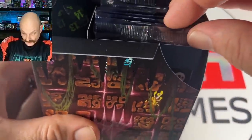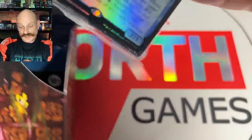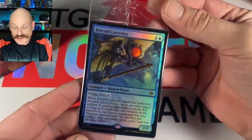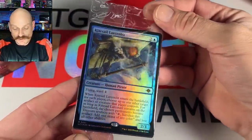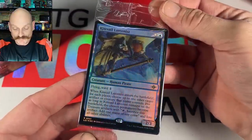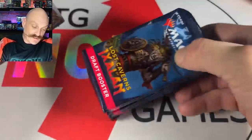Morgan's pre-release foil is Kite Sail Larcenist — flying, ward one. She's playing blue for sure. That's exactly what you do — you get a promo that doesn't totally suck and you go that color.